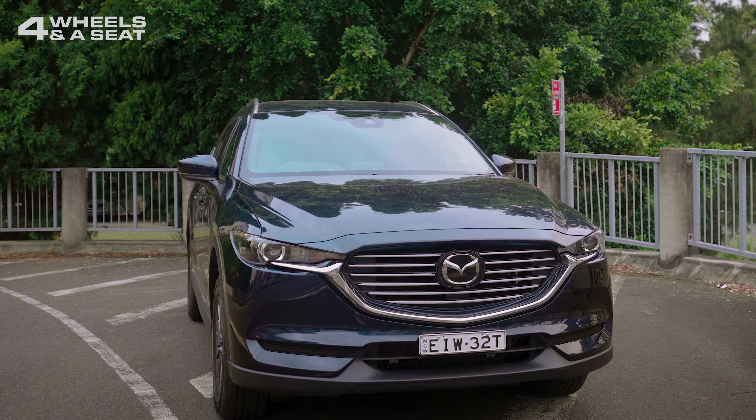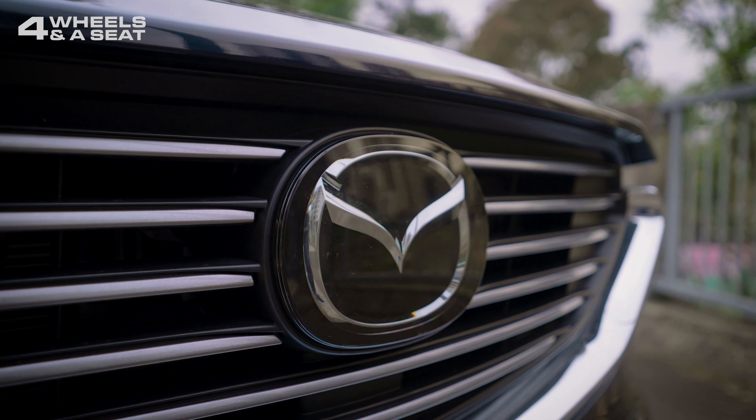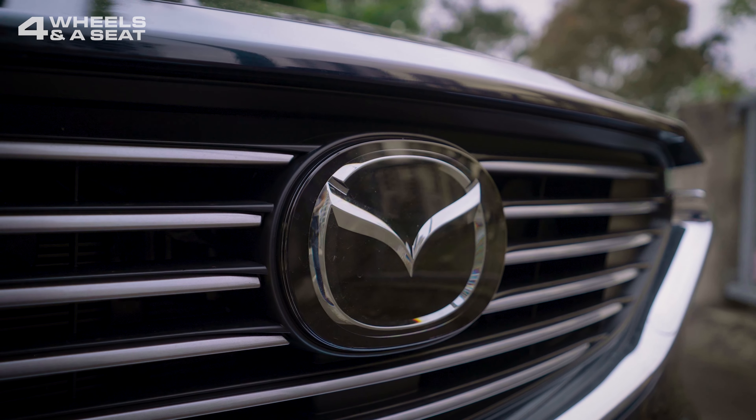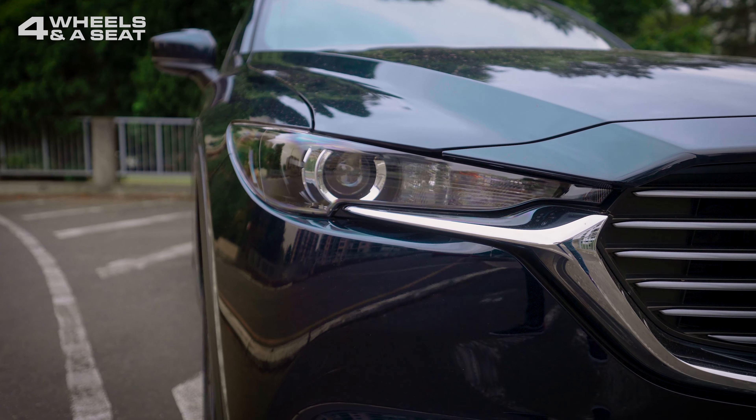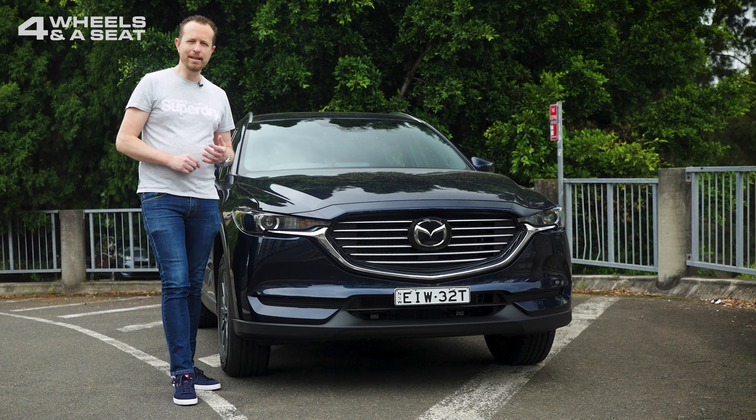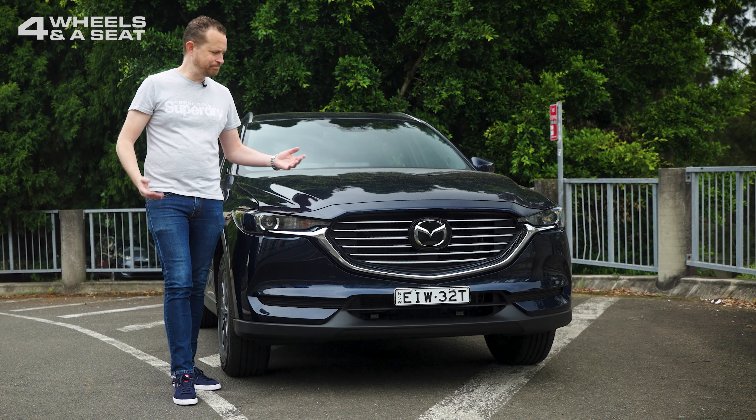At the front, we've got the big signature Mazda grille with the emblem that houses this car's radar cruise control, and the light clusters here throw out a lot of light, but as best I can tell, there are no daytime driving lights with this car — I thought they had to be in all new cars, but apparently not.